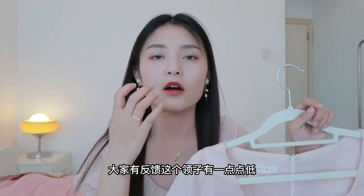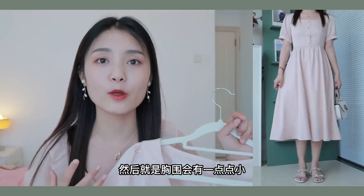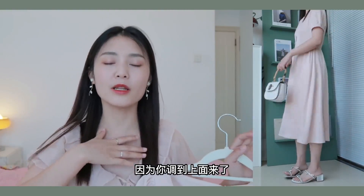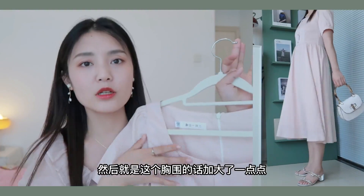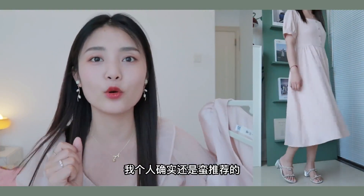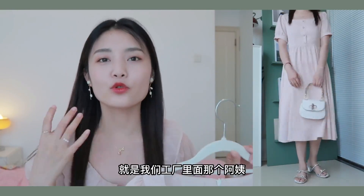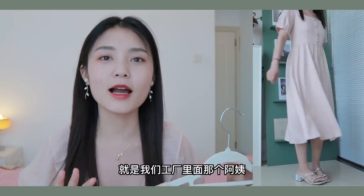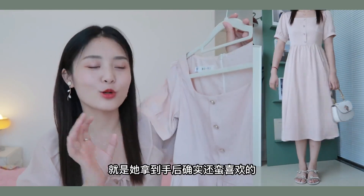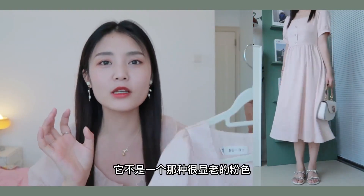这条我已经穿出去一个多月了，从来没有在街上遇到过别人穿这条裙子。第三条呢就是这样一条粉色的裙子，这是上上次上线的款式，很多姐妹买了以后反馈都蛮好，大家可以去看评价。真的你拿到手后就能感到这个面料的质感，我觉得拿到手里你卖个三四百块钱不在话下，因为真的非常舒服，非常贵气。然后就是胸围稍微加大了一点点，领子也稍微调高了一点，工厂里的阿姨她的女儿和侄女来了以后每人都买了一条回去。